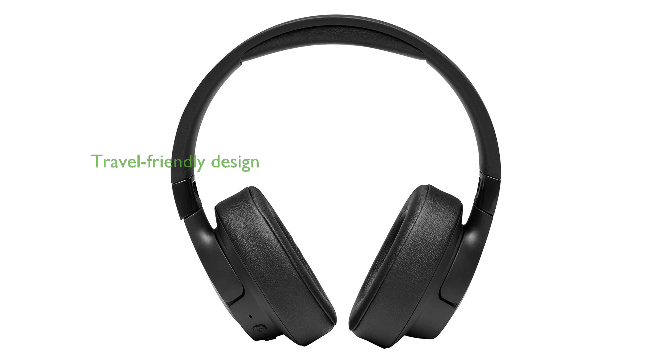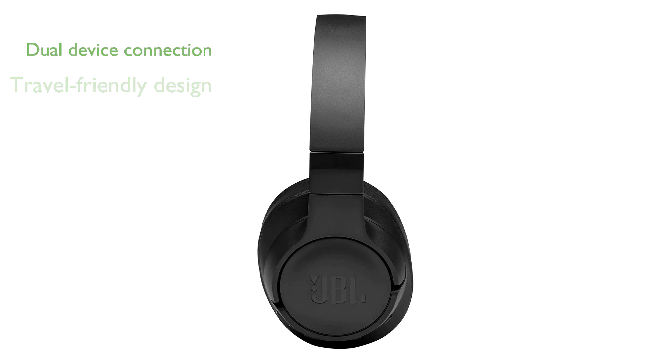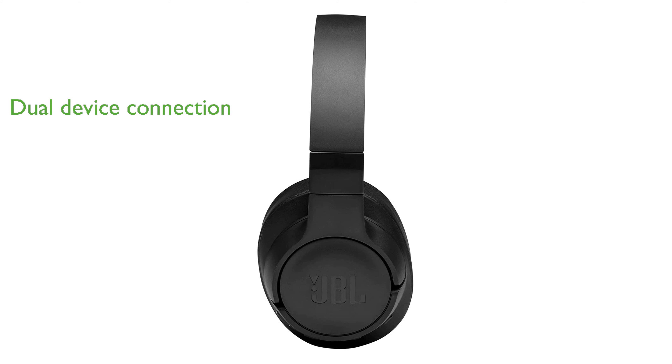The lightweight and foldable design makes the JBL Tune 760NC perfect for travel and easy to store. You can effortlessly switch between two Bluetooth devices, ensuring you never miss a call while enjoying media on another device.